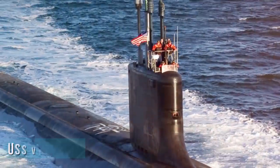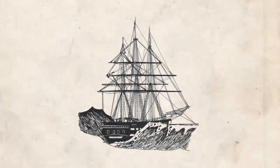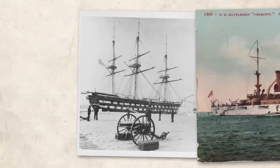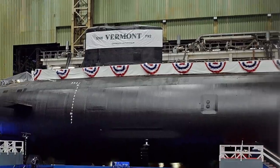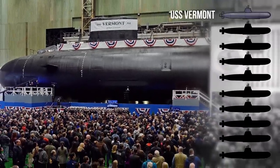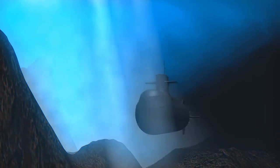The USS Vermont is the third naval vessel named after the Green Mountain State. The first Vermont was a 74-gun warship authorized by Congress in 1816, and the second was battleship number 20, commissioned in 1907. The new USS Vermont is the first of ten planned Virginia-class Block 4 submarines, and is 377 feet long with a 34-foot beam, and can dive to depths greater than 800 feet.